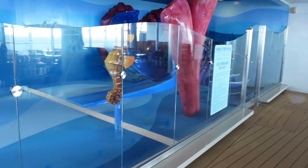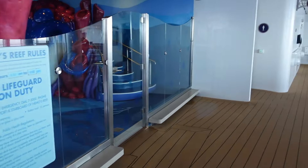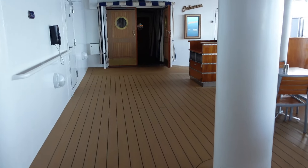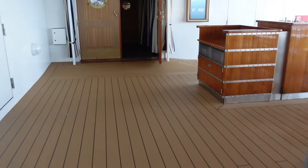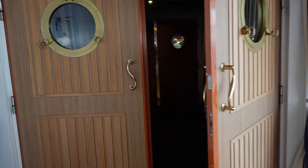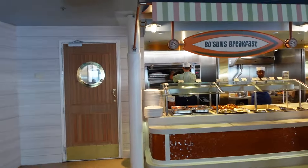We've got phone charging machines here and then passing Nemo 3 we've got cabanas. We'll head into Cabanas.